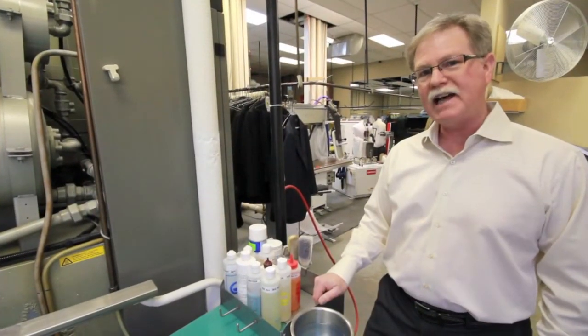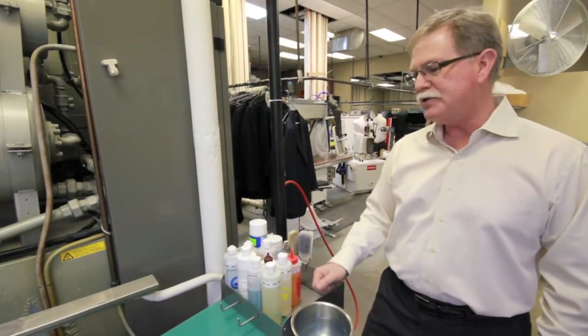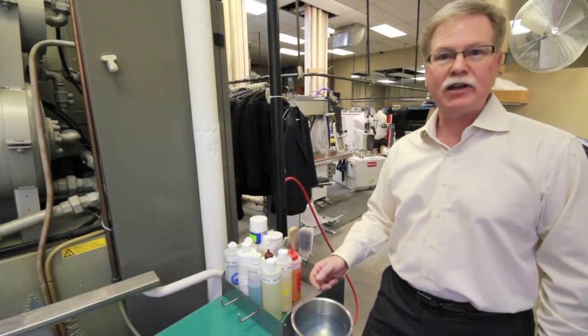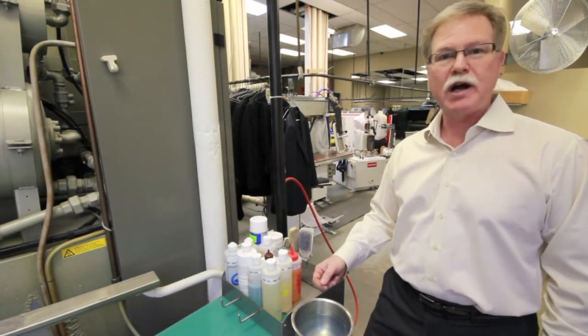Once a stain has been identified, we bring the garment to our stain removal table. We use a combination of water, steam, compressed air, and vacuum to break down the stains and to dry the garment prior to dry cleaning.